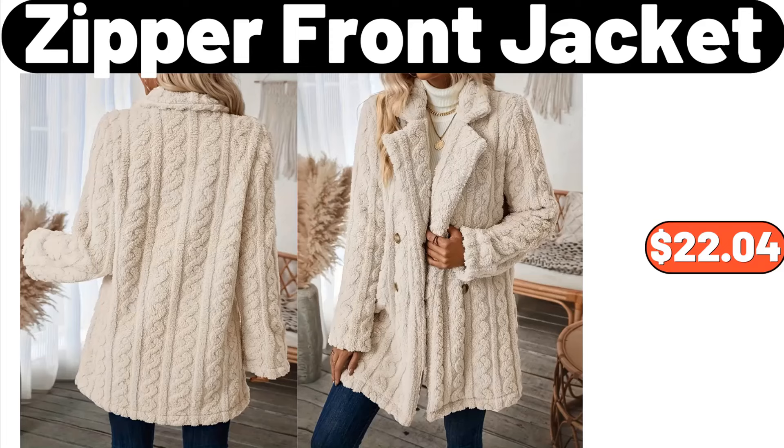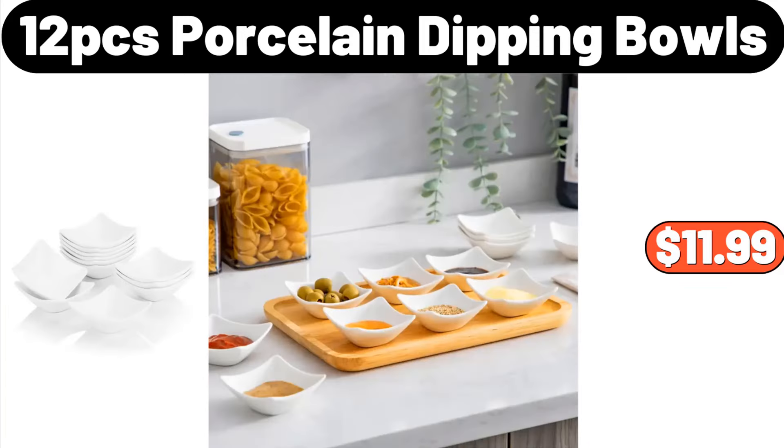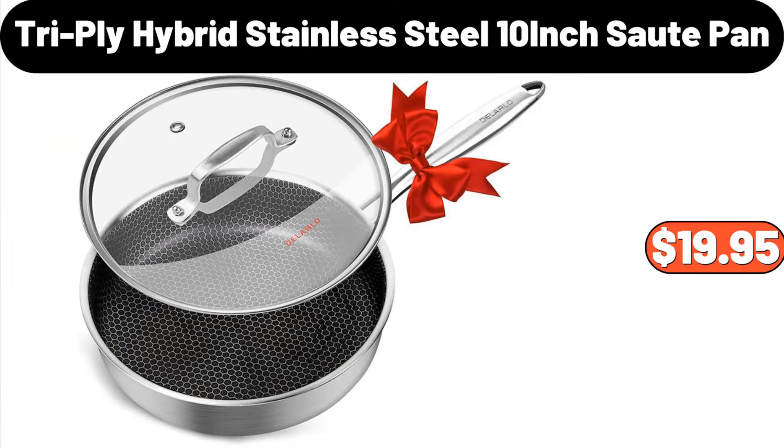Zipper Front Jacket, $22.04. Multi-Functional Kitchen Storage Rack, $13.99. 12-PCS Porcelain Dipping Bowls, $11.99. Crown Design Hair Dryer Bracket, $6.87. Tri-Ply Hybrid Stainless Steel 10-Inch Sauté Pan, $19.95.